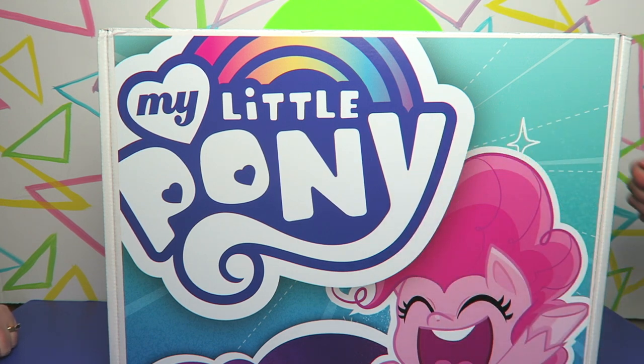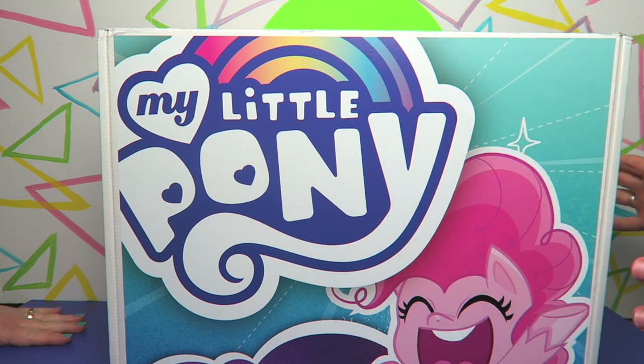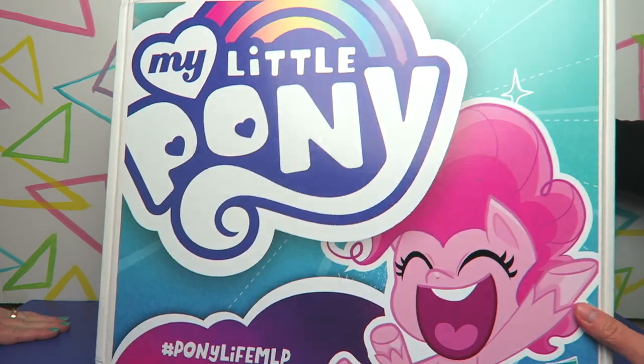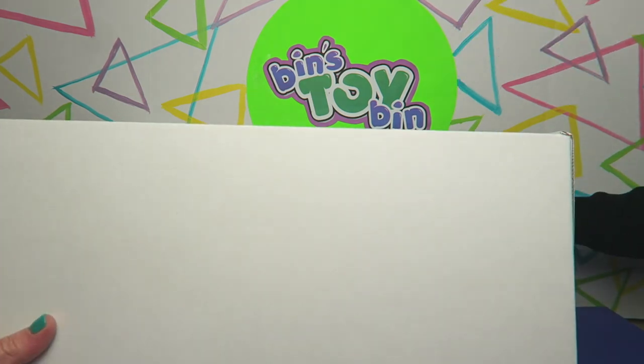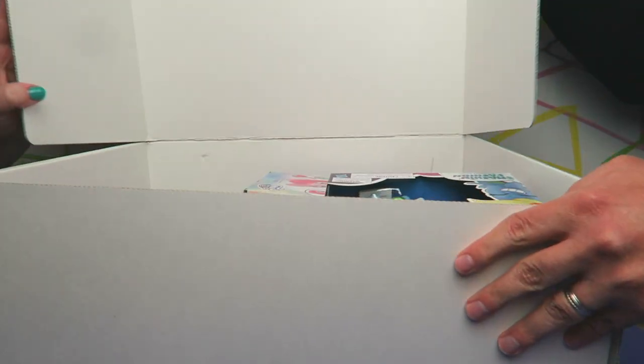I have no idea what is in this box. All we got was an email out of the blue saying 'hey, be on the lookout for this MLP Easter box.' I haven't peeked in here — I have zero idea what's in this box. Ben took a small peek but doesn't know exactly what's in here either. Let's open it up!